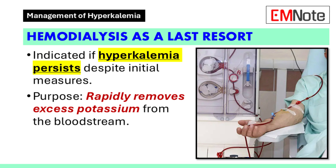If hyperkalemia persists despite the above interventions, hemodialysis is indicated. Hemodialysis is highly effective in rapidly removing excess potassium from the bloodstream. This step is reserved for severe cases or when other measures have failed to adequately lower potassium levels.